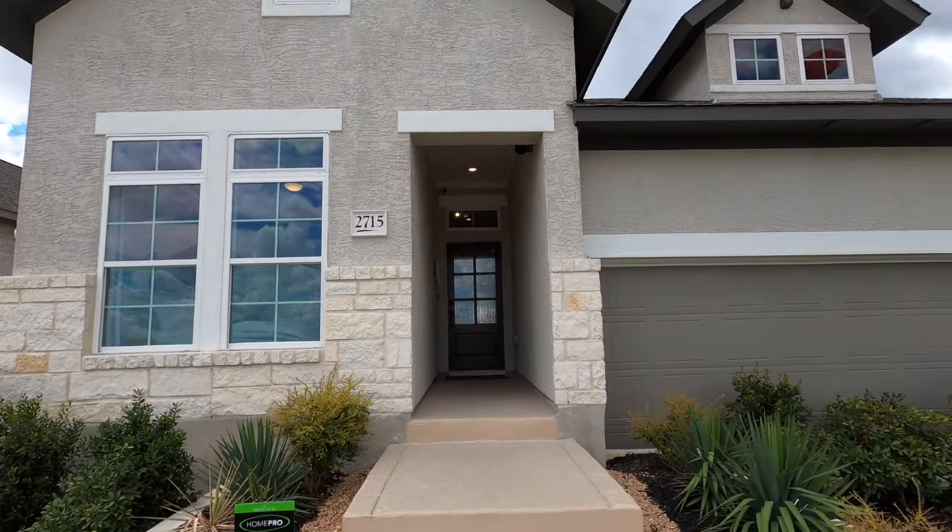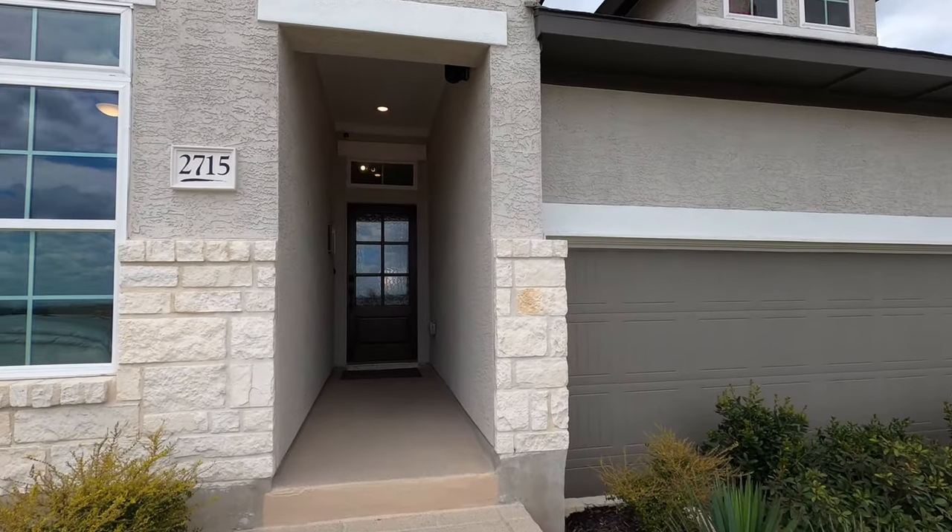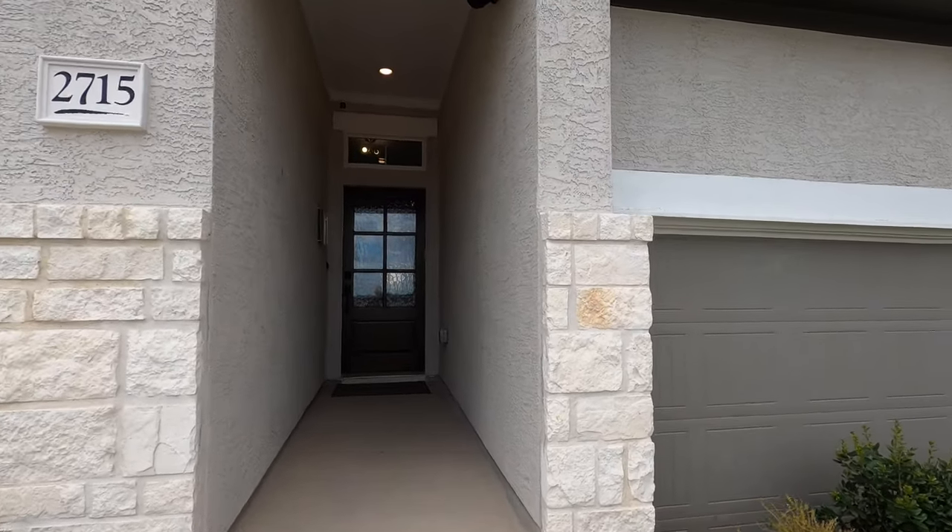Speaking about convenient, you're about a 10-minute drive to Lackland Air Force Base, so if that's one of your requirements to be close to, definitely check out this community.